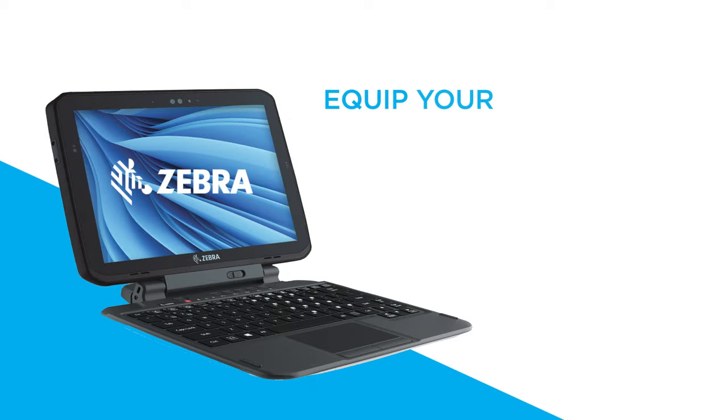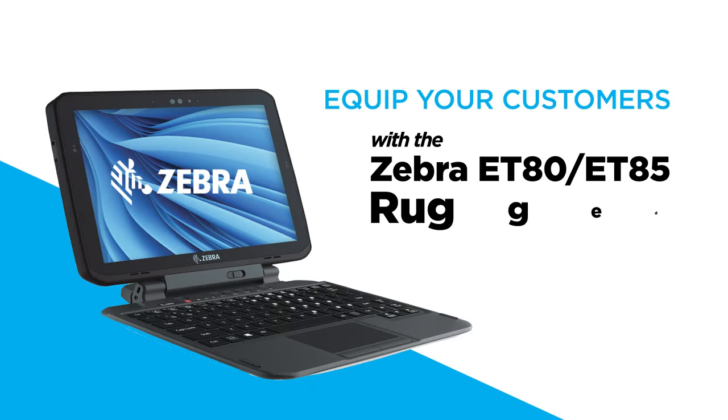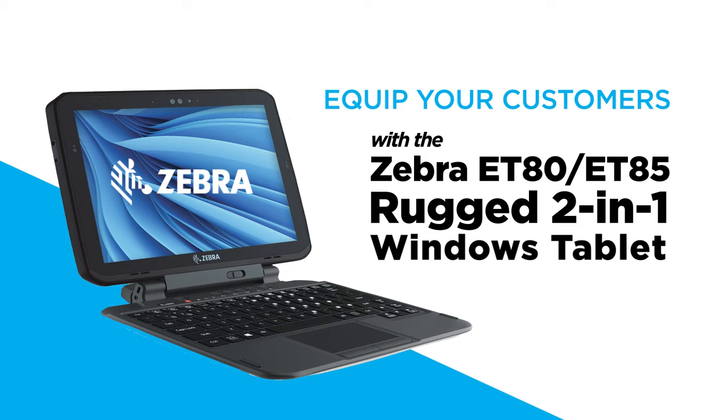To learn more about how you can best equip your customers with the Zebra ET80 ET85 rugged 2-in-1 Windows tablets, be sure to call your Blue Star representative today.